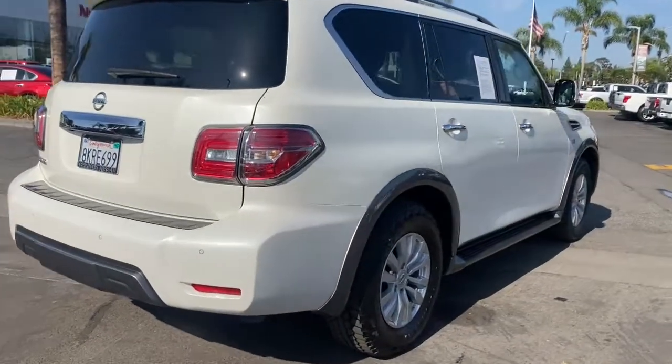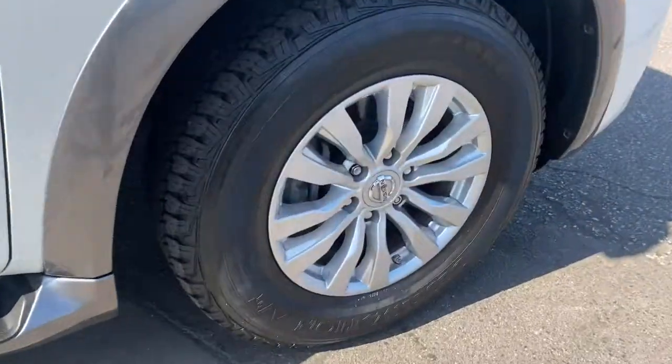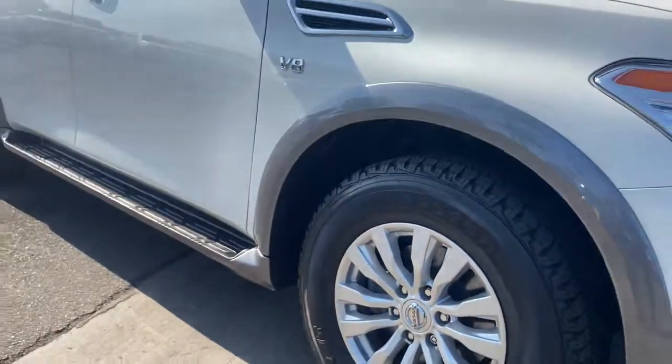Standard driver assist safety tech and touchscreen infotainment let you enjoy every adventure with confidence. These are just some of the great options this vehicle comes with.